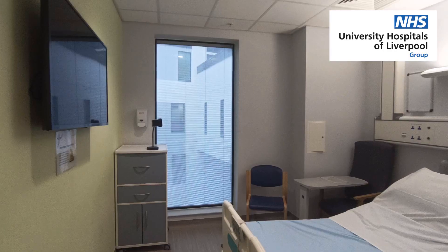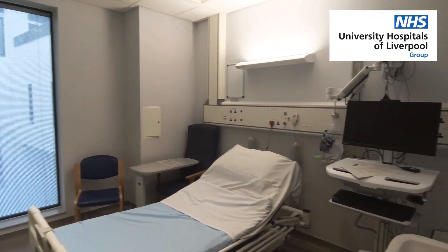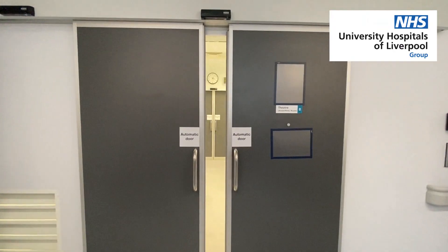You will then be asked to change into your surgical gown. The anaesthetist may visit you and explain the anaesthesia process for your understanding. When everything is ready, you will be transported to the anaesthetic room.